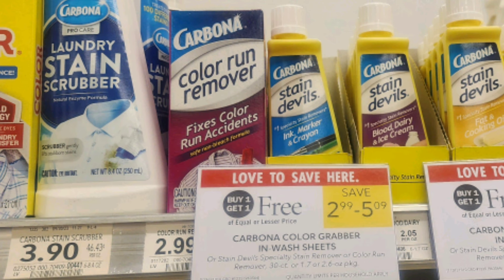We have lots of BOGO deals on Carbona this week. This deal is the color run remover — they're buy one get one free, priced at $2.99. If you have those little green $1 off one hang tags, they're good on any Carbona product, and that would make these just $0.50 each.